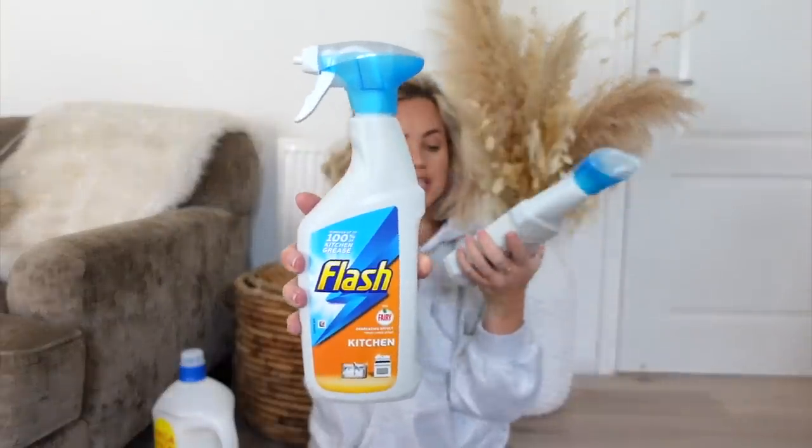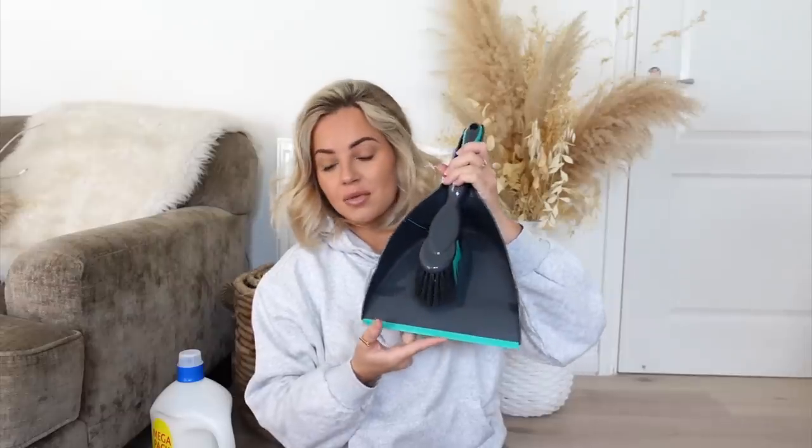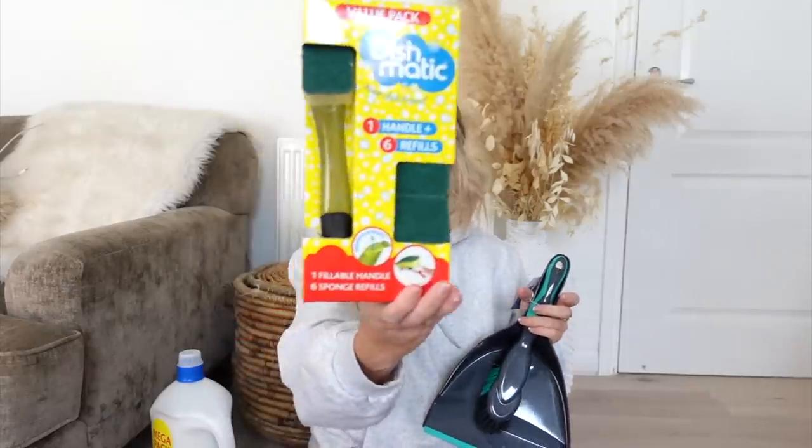I got one Flash kitchen degreaser and then one Flash with bleach. A new dustpan and brush — the one we've got is kind of an in-between size and I know we'll definitely need one for doing the house and sorting out the van. I also got a Dishmatic sponge.